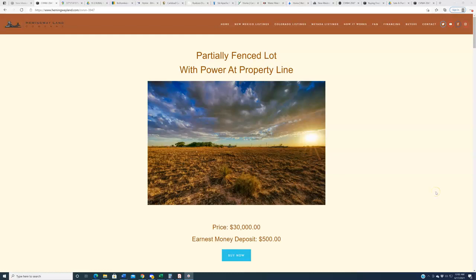Hello again, everybody. Welcome back to HemingwayLand.com, your source for quality, affordable land in the state of New Mexico. New property going live on the website today, guys. This one is in the southeastern portion of the state — we're back in Chavez County. This is another spacious, ideally located lot.